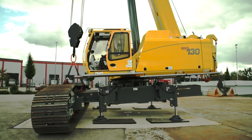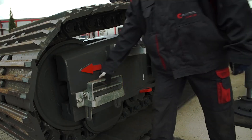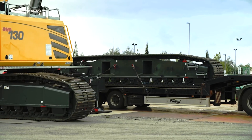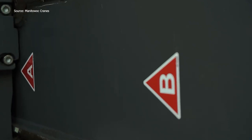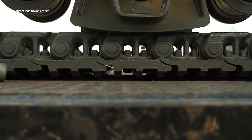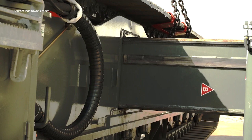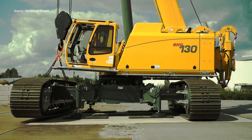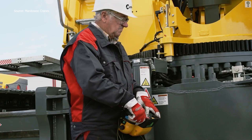The assembly then moves to counterweight installation. One baseplate with lifting lugs and four interchangeable slabs form the complete system. Counterweight lifting cylinders and chains, pinned to the baseplate, allow smooth placement. Hydraulic locking pins engage to secure the counterweight to the upper carriage. The moment the counterweight locks in place feels like the crane's backbone is established.